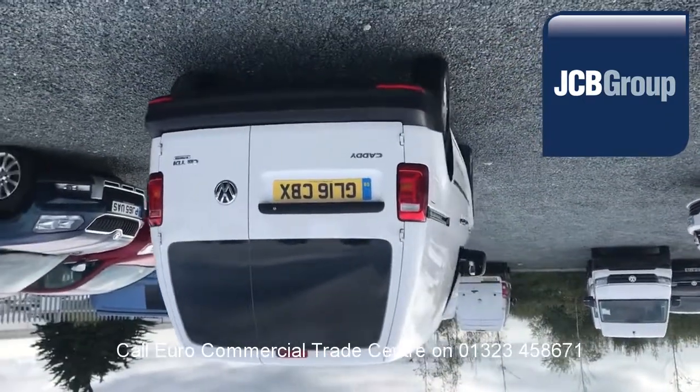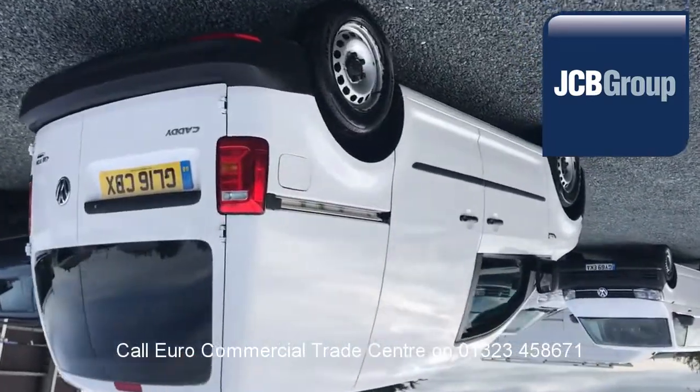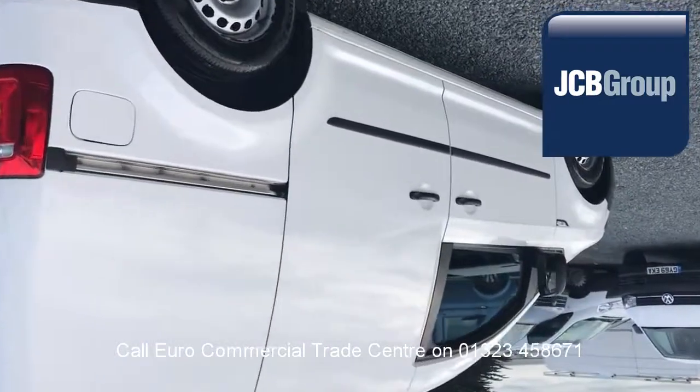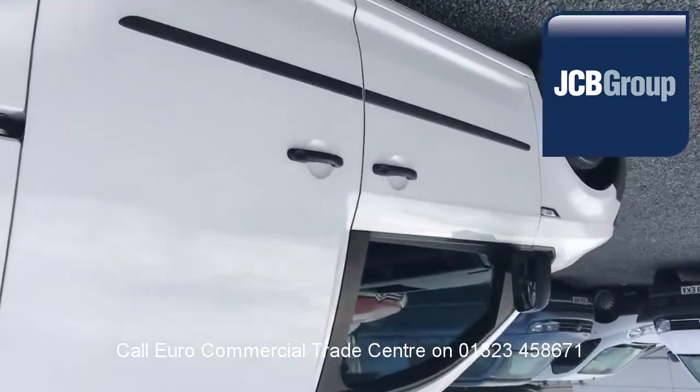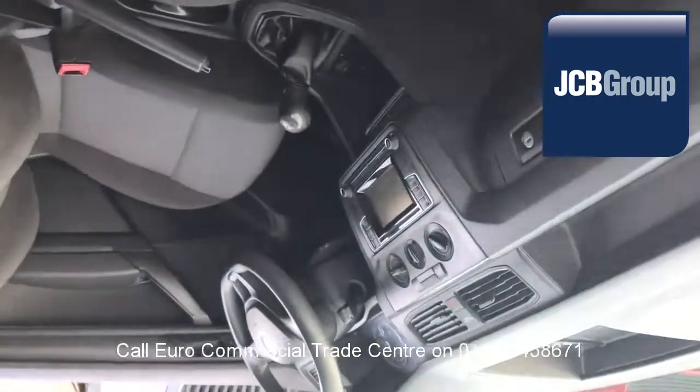Every vehicle is fully valeted and presented before sale, with £20 worth of fuel on collection and handover, and low rate finance available subject to status.